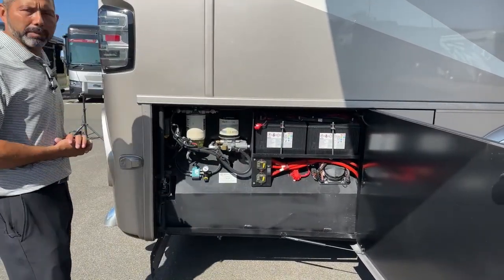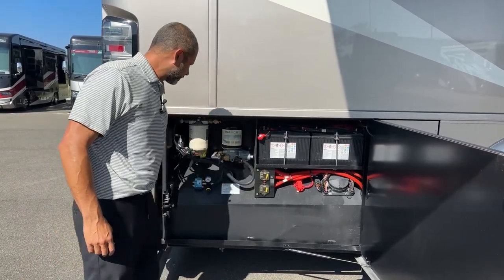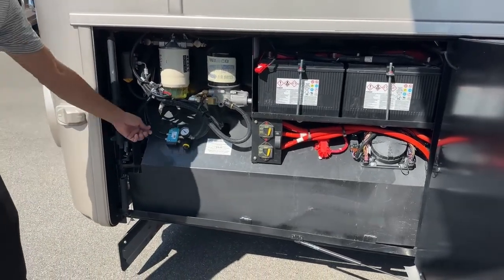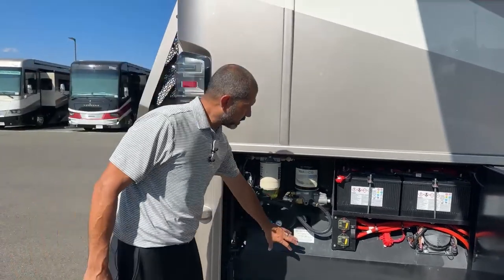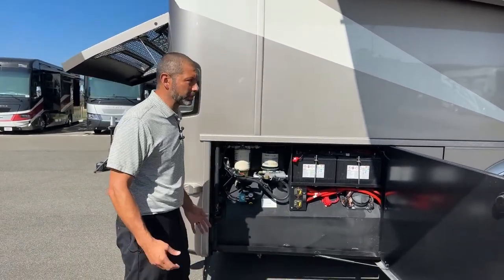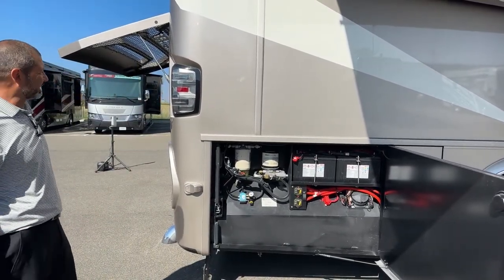Here in the rear compartment on the passenger side, you're going to have your two chassis batteries and your disconnects. You're also going to have your air dryer and your water separator. I love how they cover your emissions filter — it makes it nice and classy.